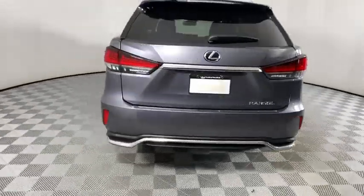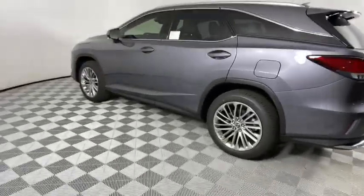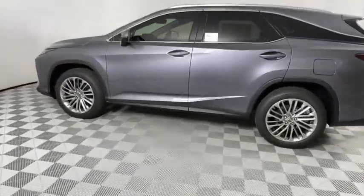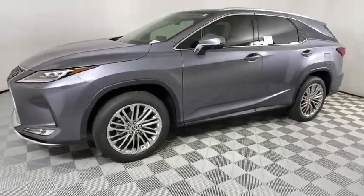Here are some of this vehicle's great options: backup camera, anti-lock braking system, power liftgate, steering wheel audio controls, power passenger seat, lane departure warning, keyless entry, and traction control.